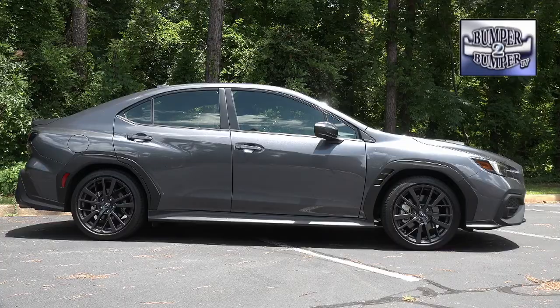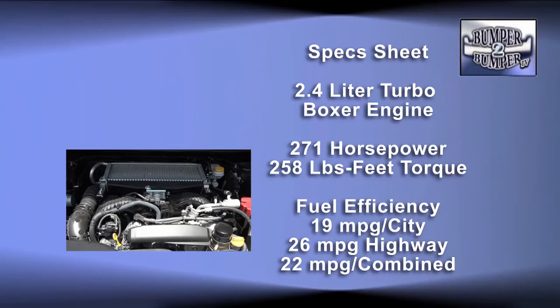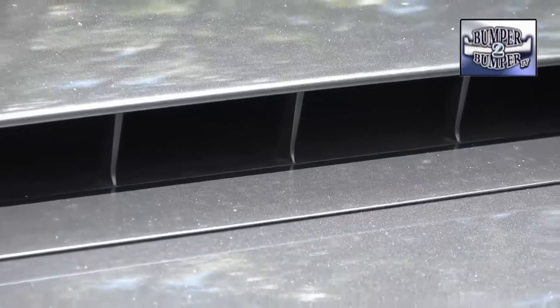Starting with the power plant, there's a 2.4-liter turbocharged boxer motor under the hood. With the bigger displacement comes additional performance — 271 horsepower and 258 pound-feet of torque.